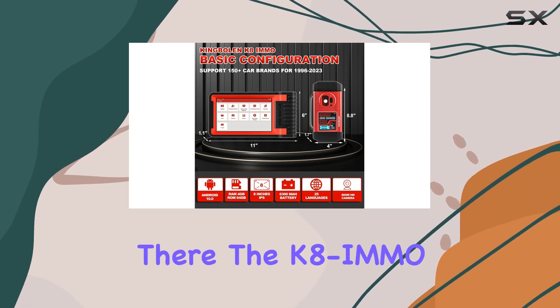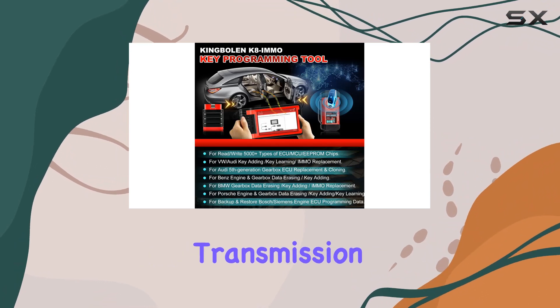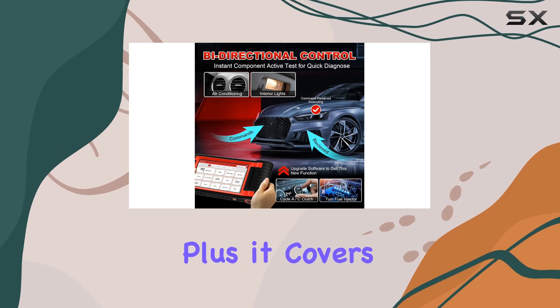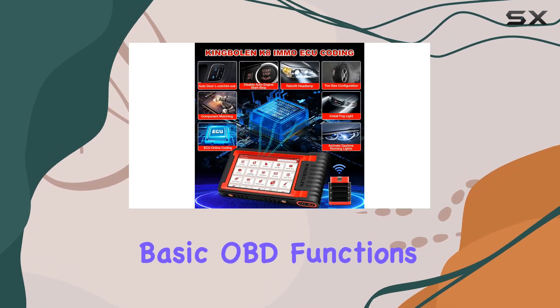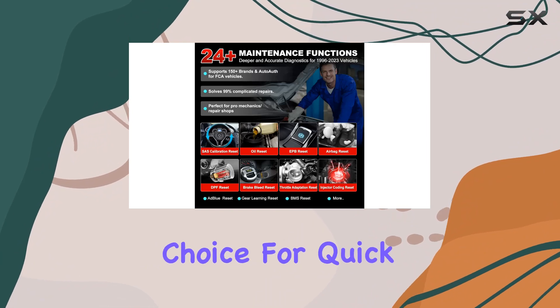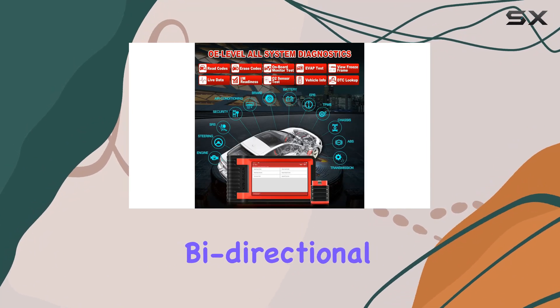But it doesn't stop there. The K8i MMO is an OE-level all-system scanner. Engine, transmission, ABS, SRS — you name it, this scanner can diagnose it. Plus, it covers basic OBD functions for over 150 brands, making it a versatile choice for quick fault diagnosis.